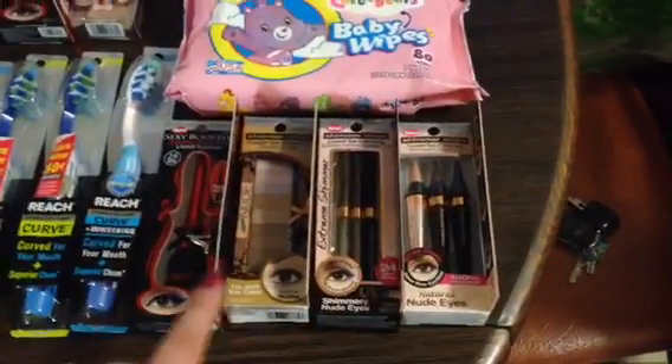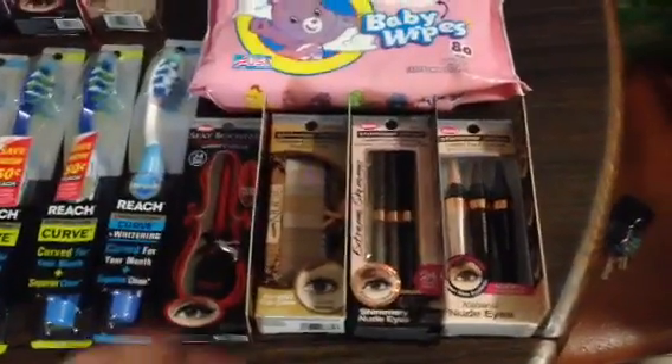This ended up being about a $10 money maker, which you can't beat. I love makeup, so I was super excited about that.